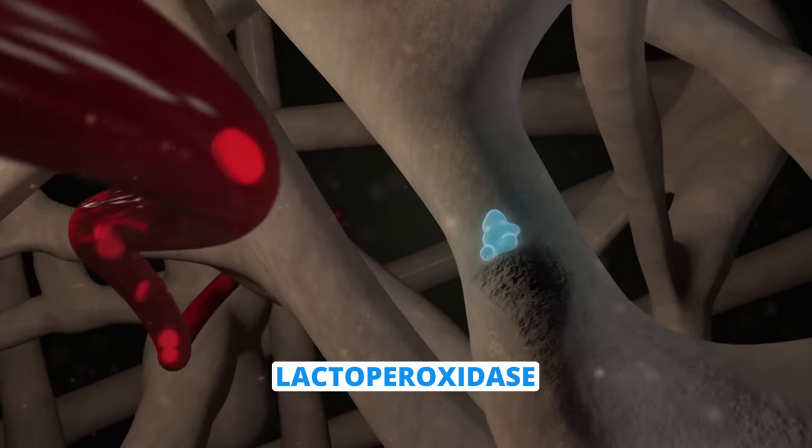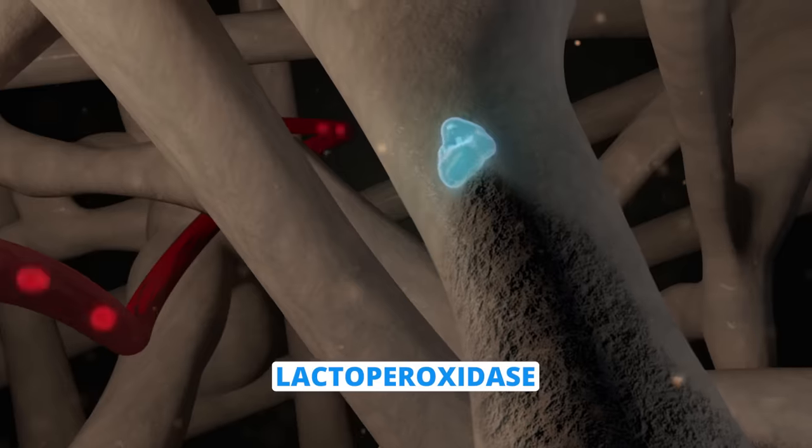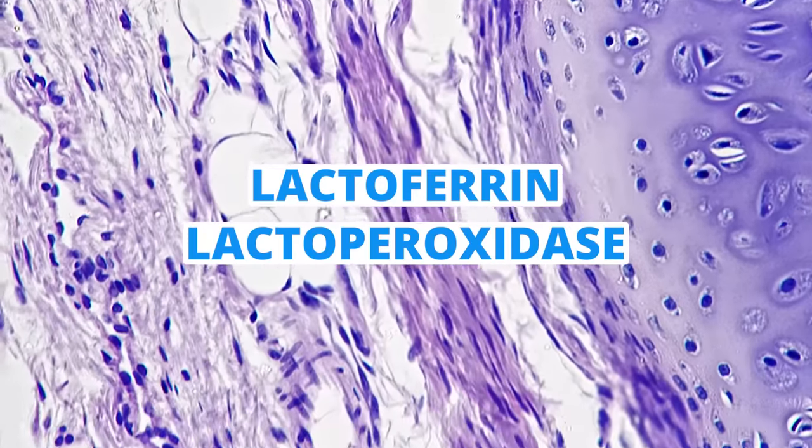Lactoperoxidase, on the other hand, will downregulate levels of reactive oxygen species in osteoclasts. Osteoclasts are constantly breaking down bone, and oxidative stress can cause further bone breakdown. Lactoperoxidase works to inhibit some of that oxidative stress and binds to RANK-L — which you may have heard discussed in the context of other drugs. So both lactoferrin and lactoperoxidase are having an impact on bone metabolism. The question is: if you took these as a supplement, would they impact osteoporosis?